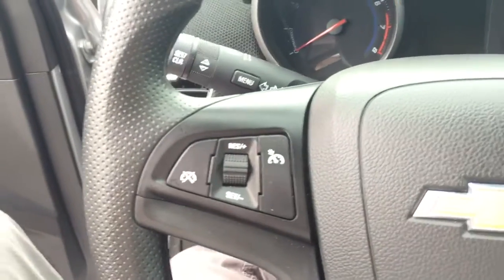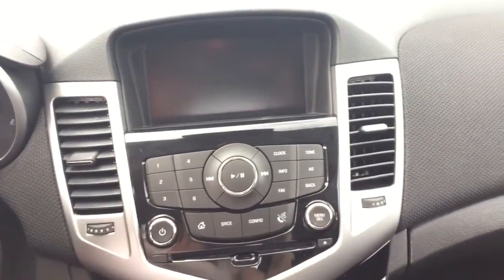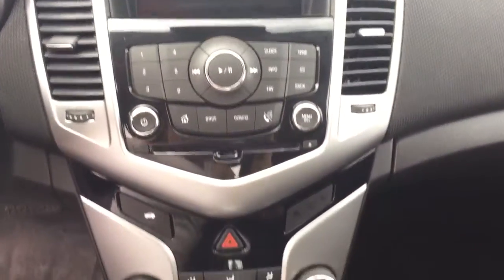On the steering wheel we have cruise control, Bluetooth capability, media controls, a screen display with AM FM XM radio, CD player, temperature controls, comfortable seating for five with plenty of cargo space and much more.